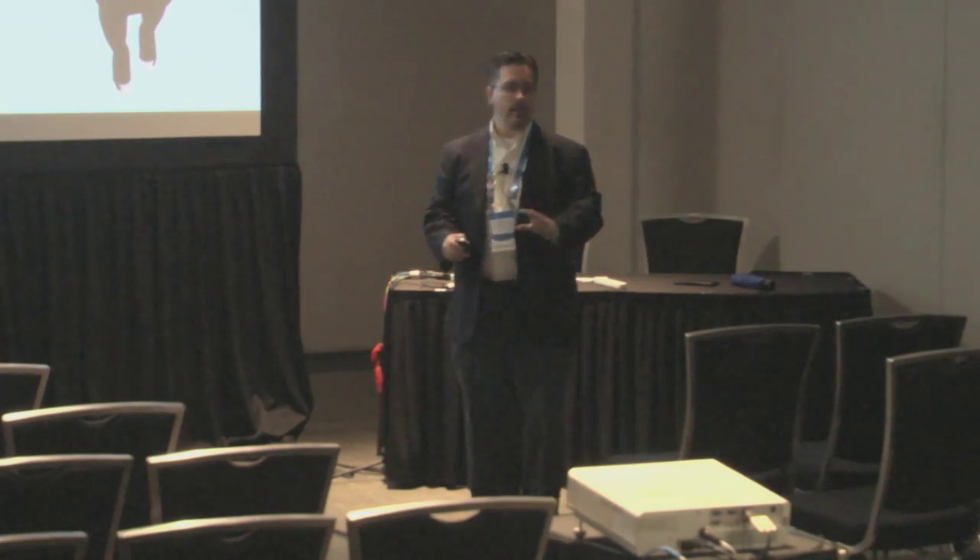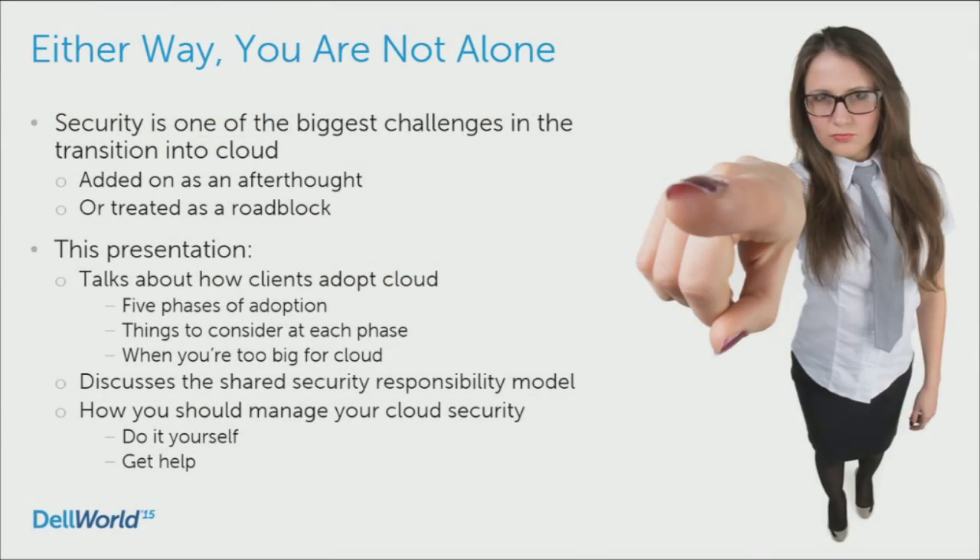The point is that either way, no matter which of these scenarios — and I'm assuming some of these resonate — you're not alone. Security is typically not considered early on. It's added as an afterthought and perceived as a roadblock. What I'm going to talk to you about today is the ways that clients adopt cloud: there are five phases, things to consider in each phase, what happens when you're too big for cloud, the shared security responsibility model, and managing your cloud security.